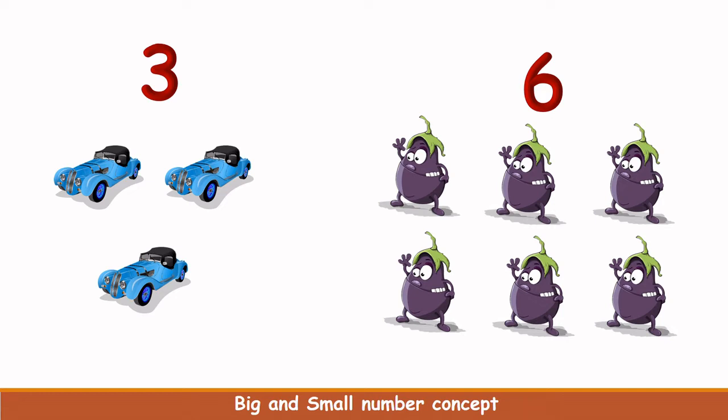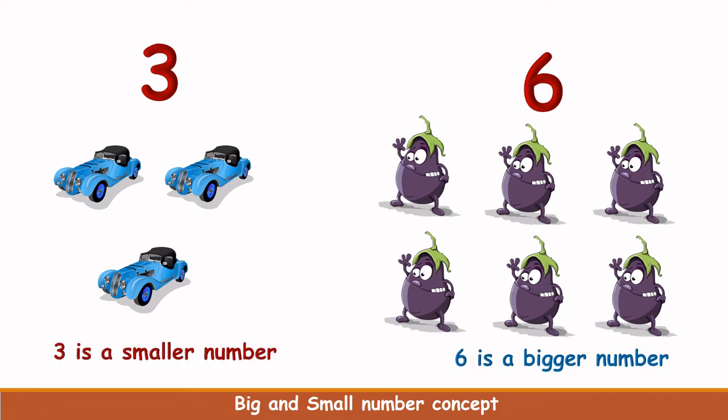Look at the cars and the brinjals. There are 3 cars and here you have 6 brinjals. Which is more in number? Yes, you are right. The brinjals are more in number. So we can say that 6 is a big number and 3 is a small number.